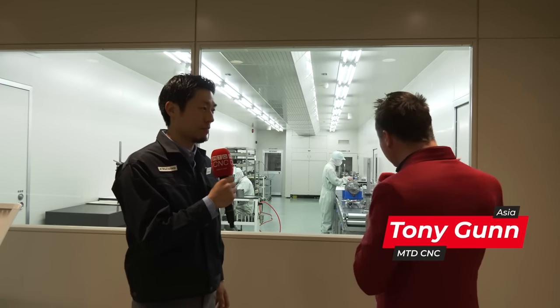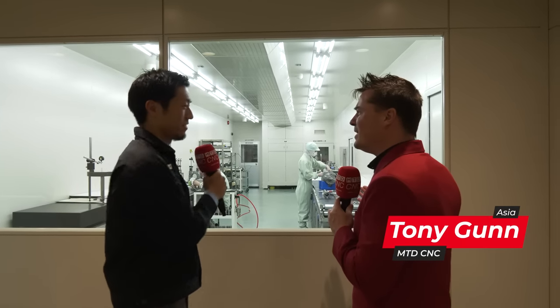Yuro-san, we're here again. We're in Japan. You invited us into the building, which I'm super grateful for, and you've now taken me into a room where they're wearing spacesuits or something, but this is a clean room for your spindles.